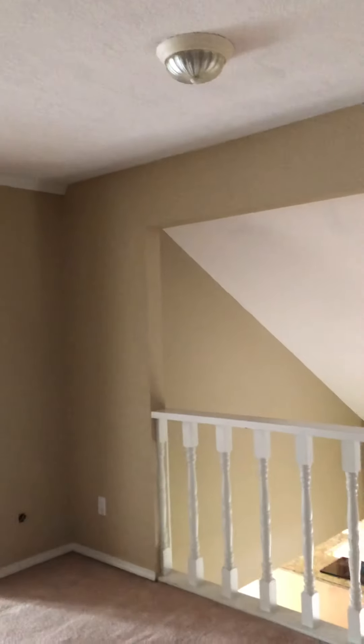There are 13 steps to get up here - not bad. This is a great loft area that could work very well as a little reading nook or workout room.